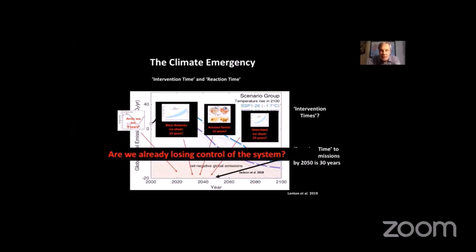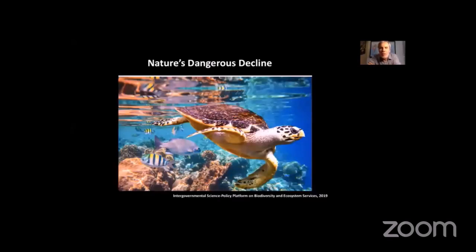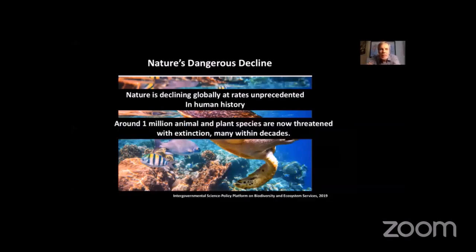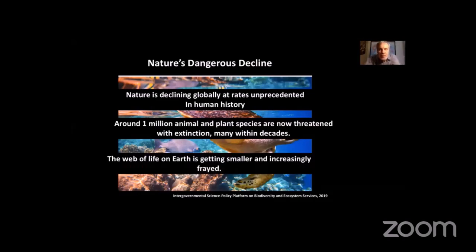A quick note on the direct human impact on the biosphere — important for climate, but also for the stability of the planet in its own right. A major IPCC-equivalent assessment on the biosphere published in 2019 found: nature is now declining globally at rates unprecedented in human history due to direct human degradation; around one million animal and plant species are now threatened with extinction, many within decades; and the web of life on Earth is getting smaller and increasingly frayed. We have a double whammy of a rapidly destabilizing physical climate system and a rapidly degrading biosphere.